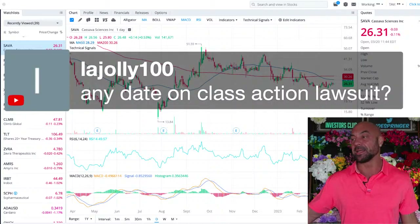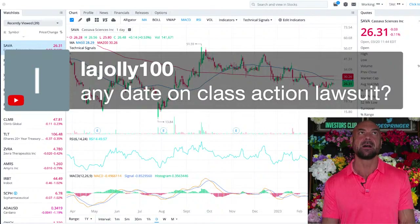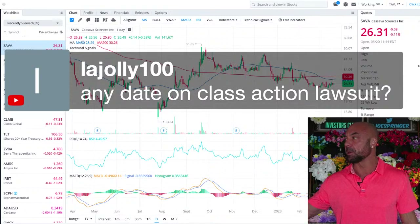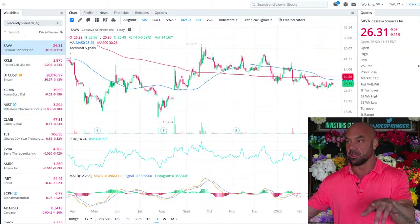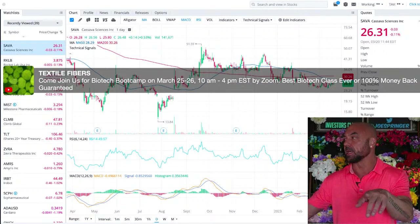Any date on the class action lawsuit? Maybe so, but I can't remember — I'll check the Discord and bring it in. All right, let's wrap it up. Great to see you guys. Sign up for the bootcamp; if you sign up and you're not in the Discord, I'll send you the Discord link.